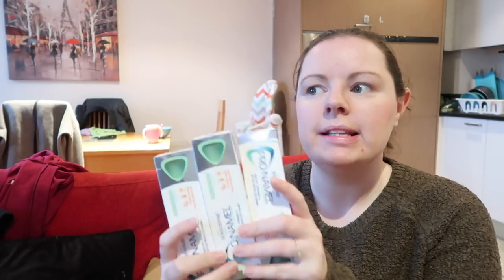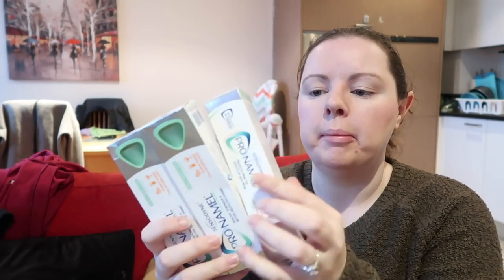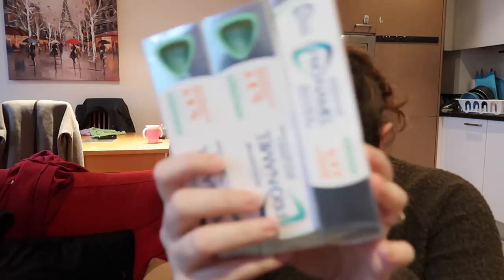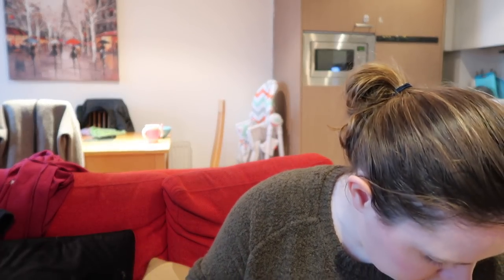My favourite thing to buy when I'm there is toothpaste, because Sensodyne ProEnamel is £5.99 or £4.99 here. These are £2.79, which works out at about €3.10 — a great saving. I bought three of them.